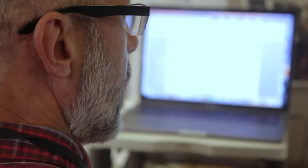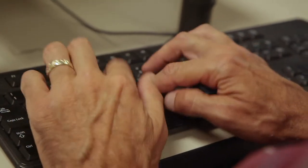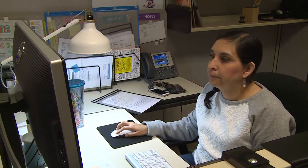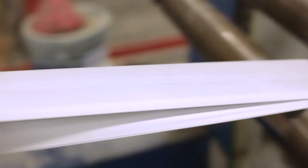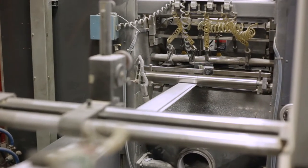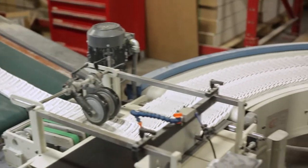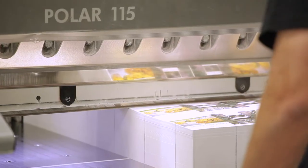Once the Our Daily Bread devotional and our other resources are written, edited, and designed, it's time to print. The Harris press can print over 55,000 Our Daily Bread devotionals in a single hour. We use over 5,000 rolls of paper and consume over 58,000 pounds of ink every year.